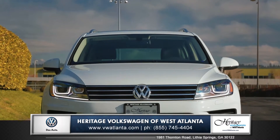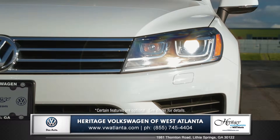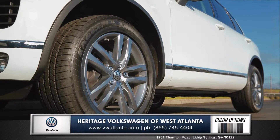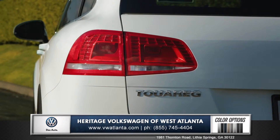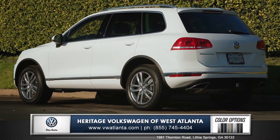Volkswagen's luxury SUV stands out with sleek body lines with Bi-Xenon HID headlights. Dedicated roof rails add versatility, while stylish aluminum wheels, rounded tail lights, and chrome tip dual exhaust are sure to make an impression on the road.